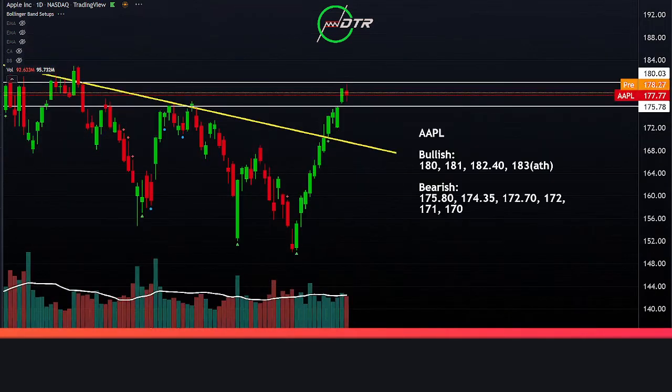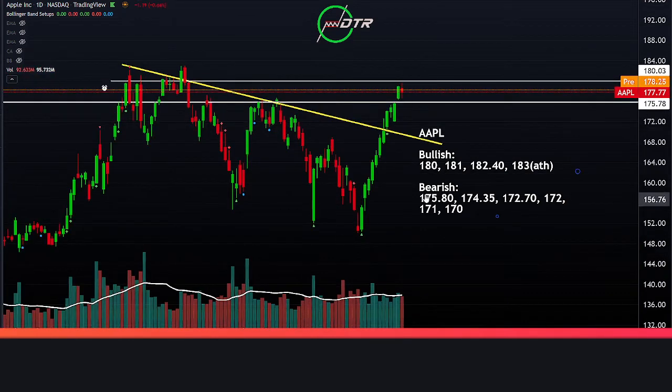Apple is giving us a medium-volume indecision candle yesterday, which keeps that play towards all-time highs in play. If we're able to break out above 180, it certainly has a lot of room up towards 181, 182.40, and then eventually that 183 area. We need to be a little bit cautious though, because we're kind of in the middle of this range — by the time it wants to break out or break down, the momentum may have sort of disappeared. If we do get a bearish breakdown under 175.80, it starts to get quite a bit of room to the downside.